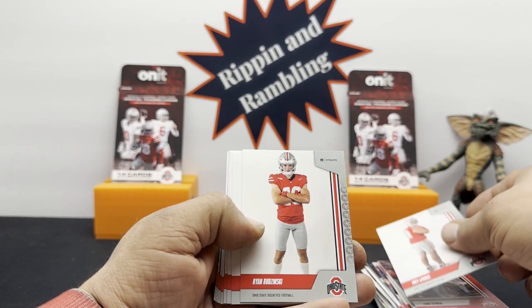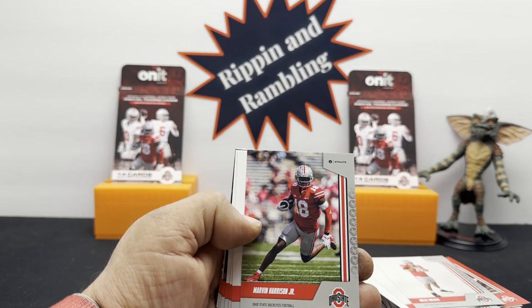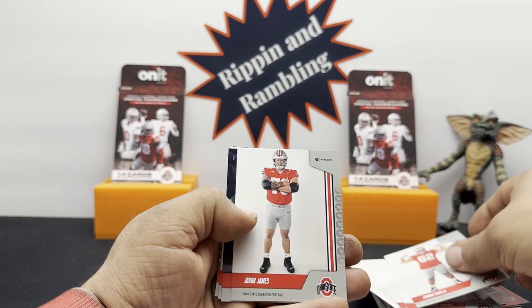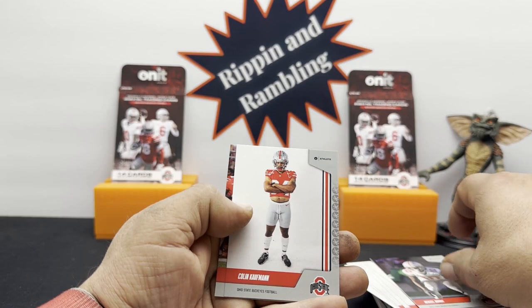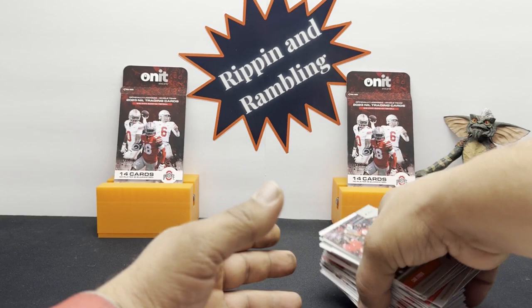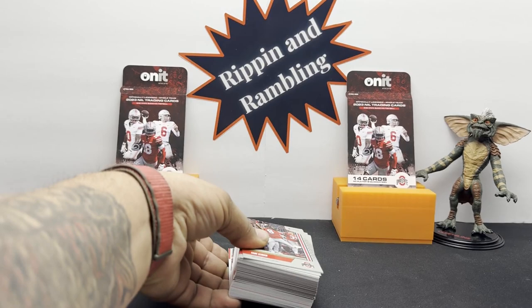Trey LaRue, Ryan Radzinski, Quentin Burke, Patrick Gerd, Miles Walker. Hey, we got one — we got a base Marvin Harrison Jr., that makes me happy! Julian Jackson, Joshua Padilla, Jacob James, Denzel Burke — I don't like getting two of the same cards in a pack. Colin Kaufman and Cade Stuver. I get it, you can't really control it, but at the same point in time you can.